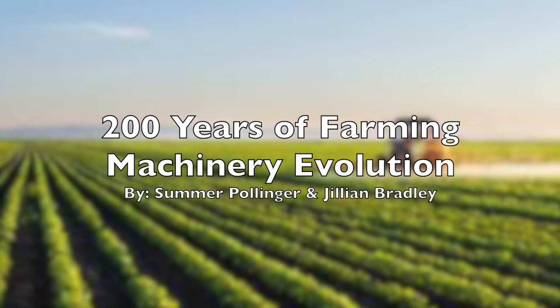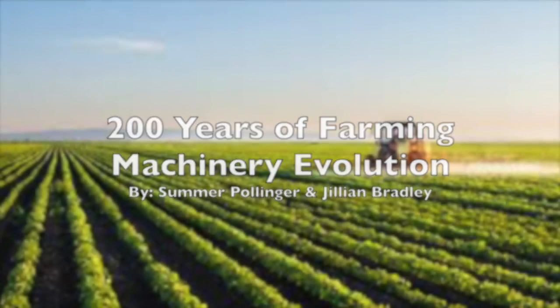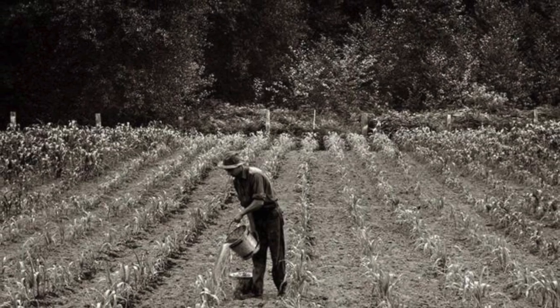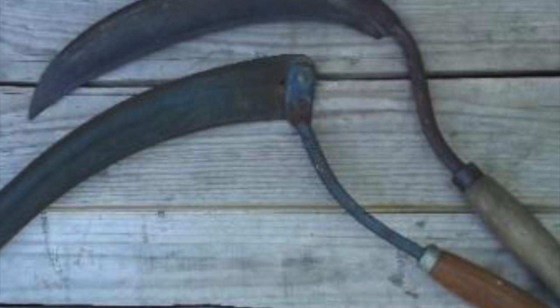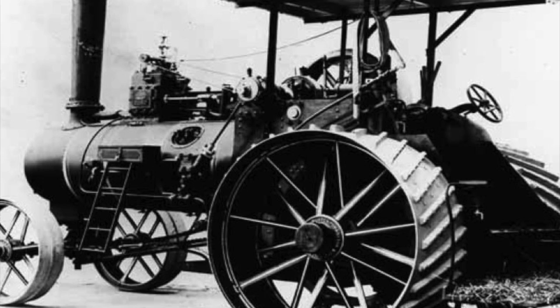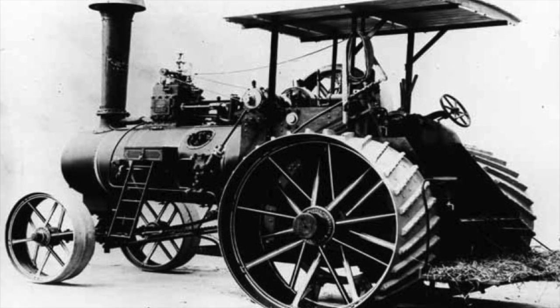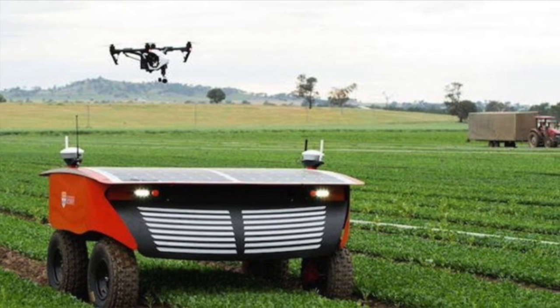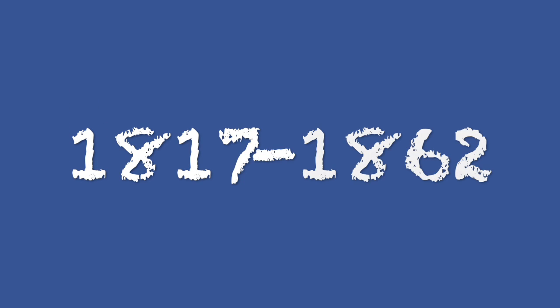200 Years of Farming Machinery Evolution by Summer Pollinger and Jillian Bradley. In researching the change in tool and machine technology over the past 200 years, we noticed that there have been three periods in which our nation has changed in farming techniques. The growth in the size of farms and our population played a major factor in the evolution of how farmers progressed in using tools and machinery.